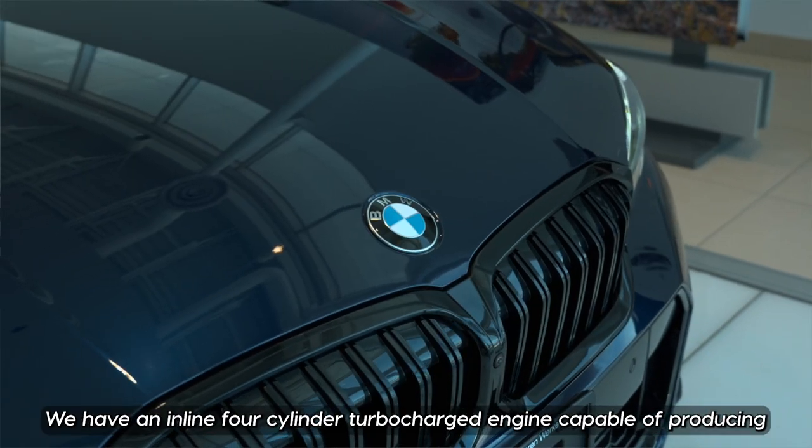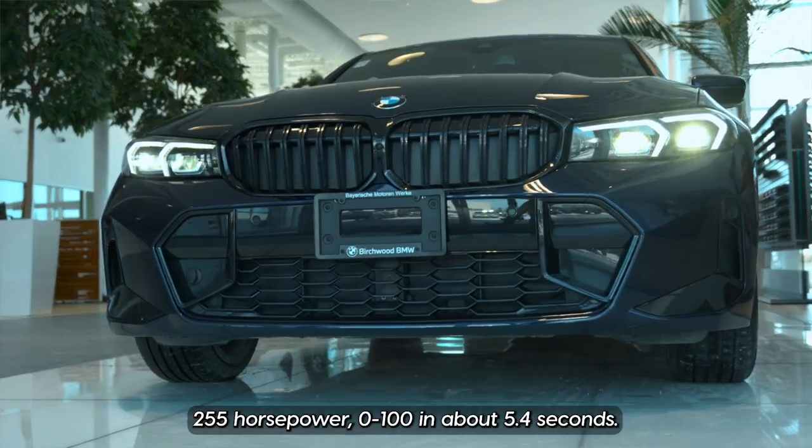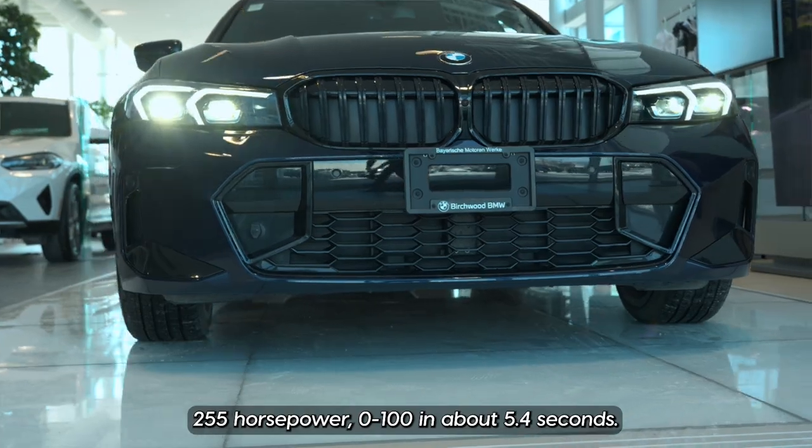Under the hood we have an inline four-cylinder turbocharged engine capable of producing 255 horsepower, with 0 to 100 in about 5.4 seconds.